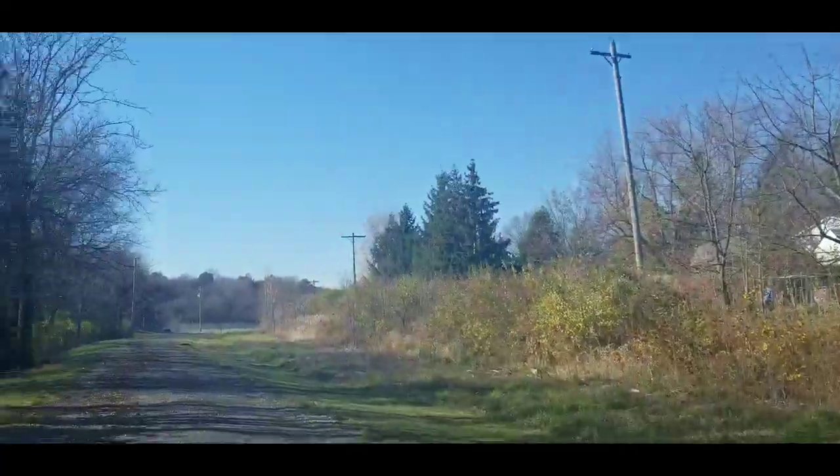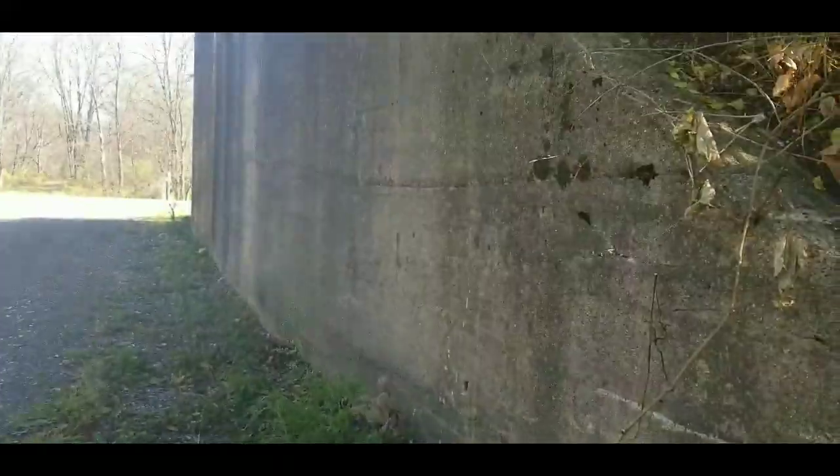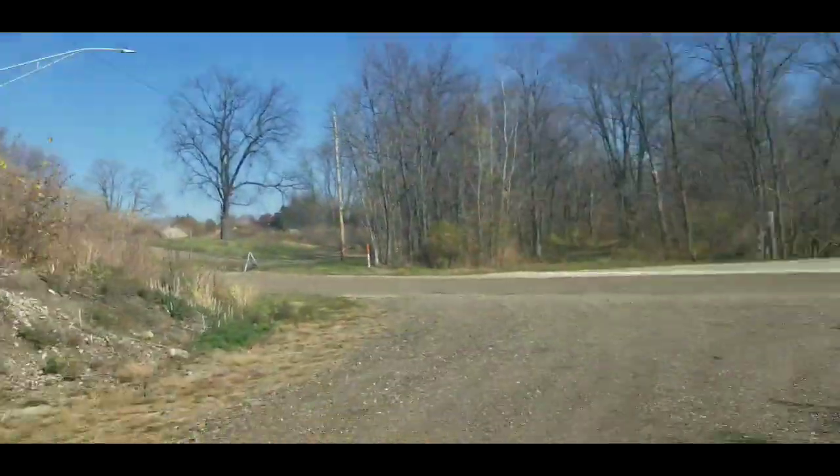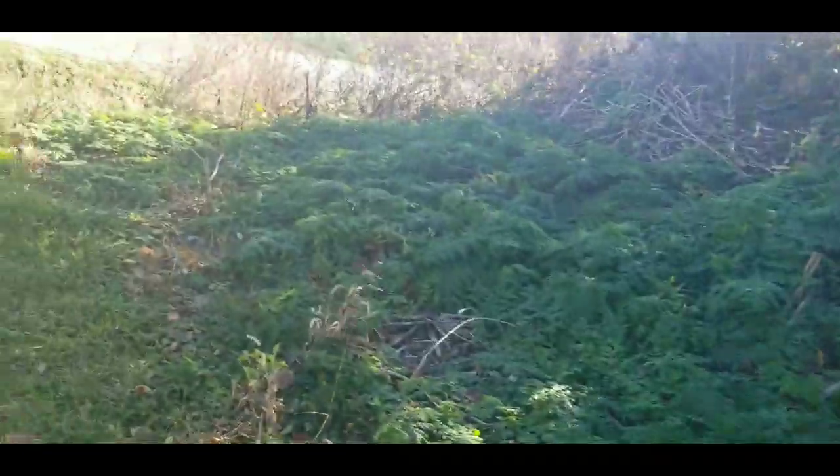That tells you there was rail there - maybe someone drove on it - but you can totally tell there used to be trains. Imagine if you had a train. The bridge is gone, that is sad.